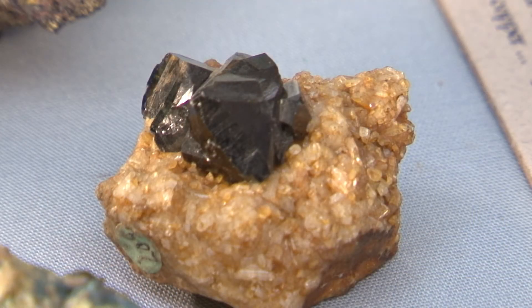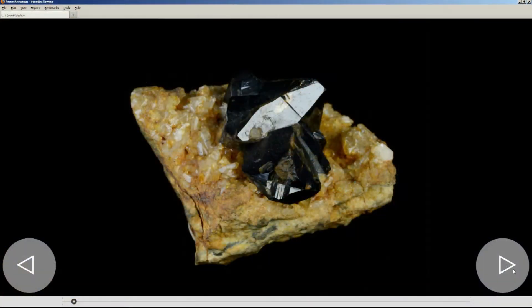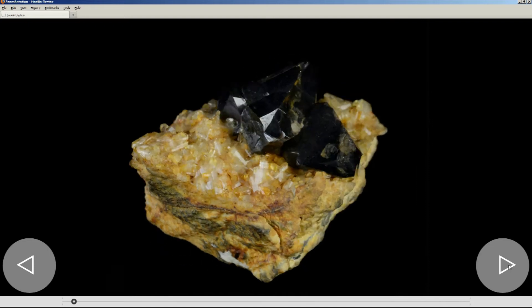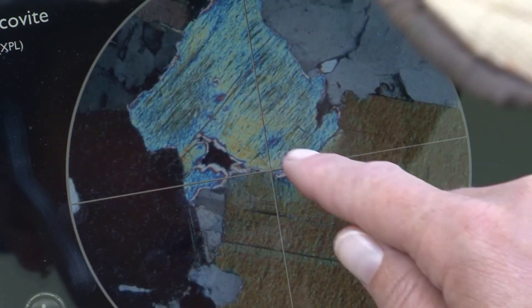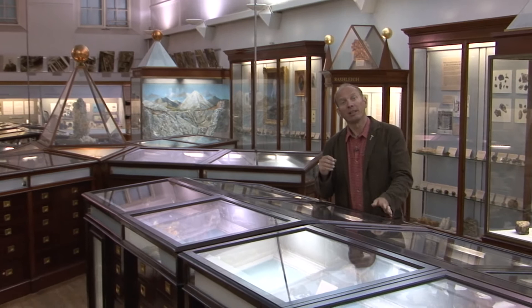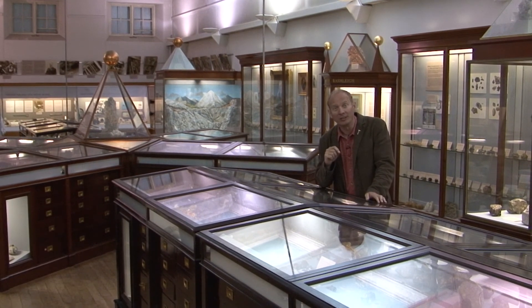Particularly relevant hand specimens have been imaged in detail, with the opportunity to view them as a virtual hand specimen, or in some cases down the virtual microscope itself. This project provides a wonderful opportunity to share these rarely seen and unique collections with a much wider audience, using state-of-the-art modern digital technology.